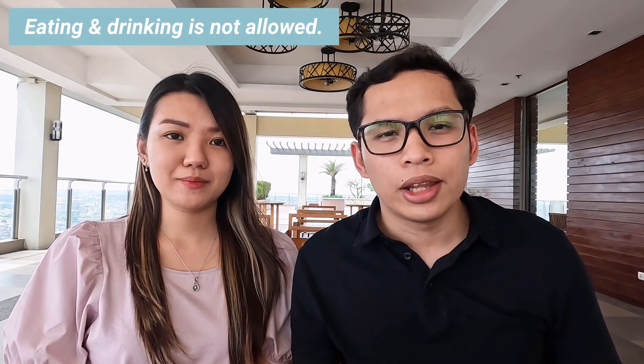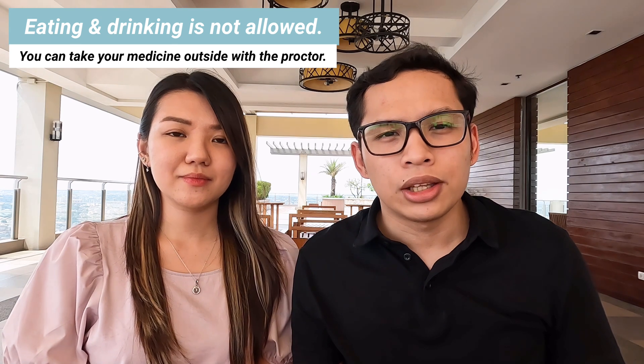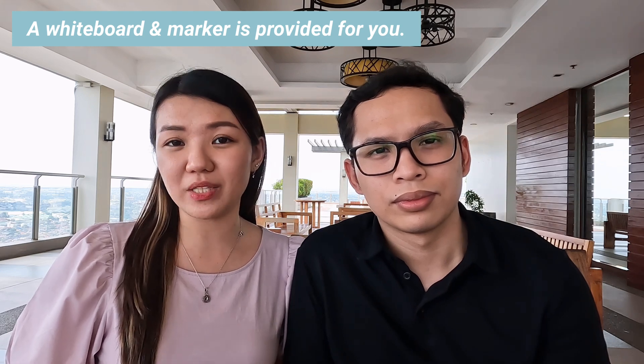Number seven: eating and drinking is prohibited in the examination room. However, if you need to drink your medicine, you will need to go out and be accompanied by your proctor. Number eight: on your examination desk, they will provide you with a small whiteboard and a marker for your notes and computations.